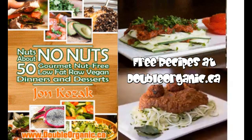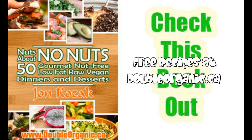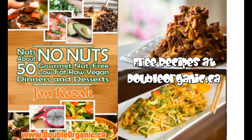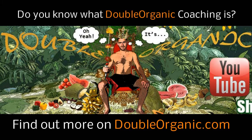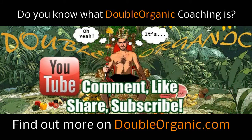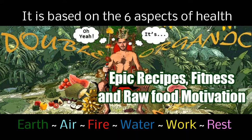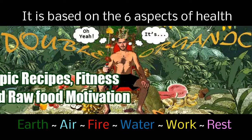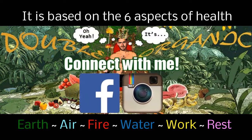Look at all those recipes — tasty! It's Double Organic. I offer something I call Double Organic coaching, and I even offer it free to one person each month. I've got lots of epic recipes and information on health and wellness to share with you. Connect on Facebook, Instagram, and of course YouTube.